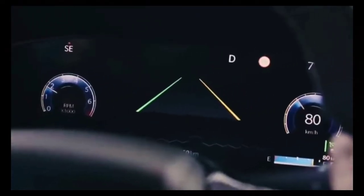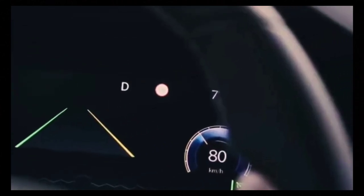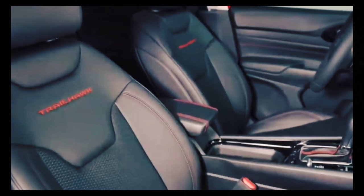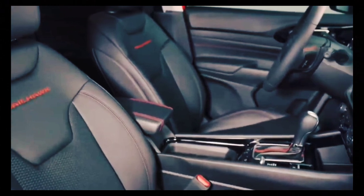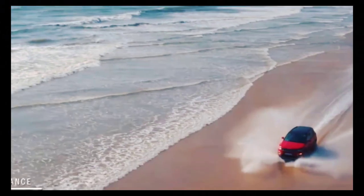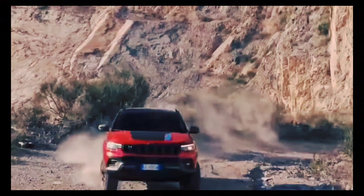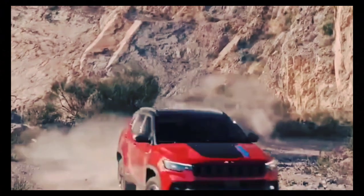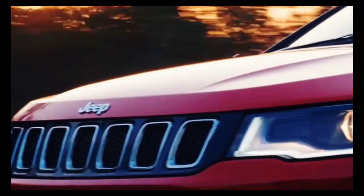2023 Jeep Compass. After its redesign last year, it received some much-needed quality-of-life updates inside and out. The Jeep Compass is back for 2023 with a new powertrain and standard all-wheel drive. Jeep puts a 200 HP turbocharged 2.0-litre inline-4 with an 8-speed automatic in every Compass.